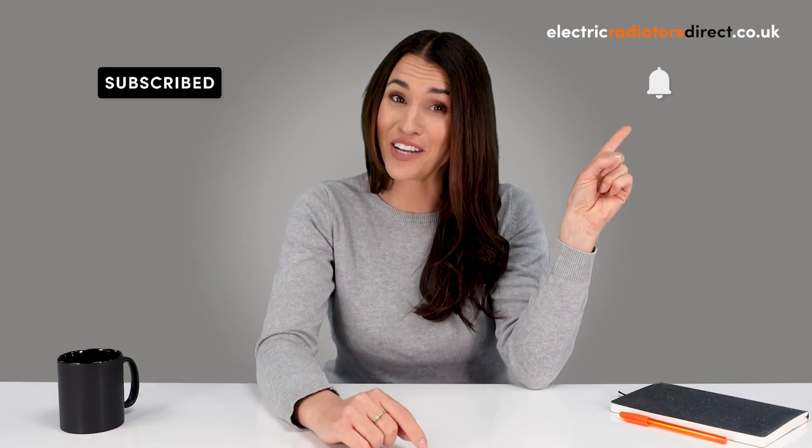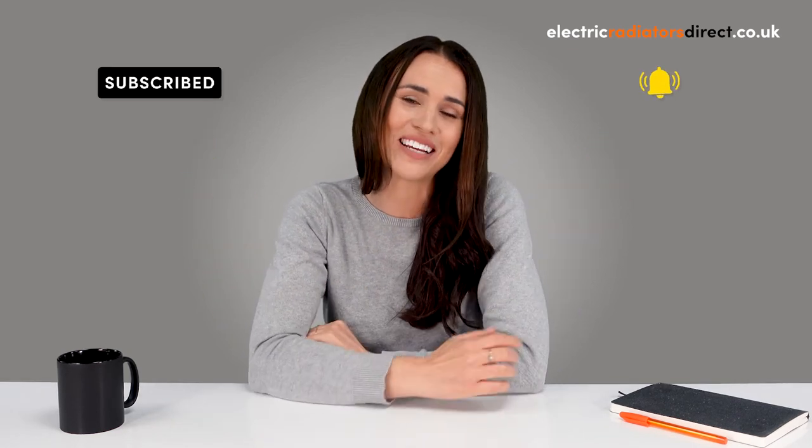That's your lot for today, guys. Remember to leave us a comment letting us know what topic we should cover next, and as always, subscribe and ring that notification bell to keep up with our latest videos. And if you can't get enough of all things heating, click the links in the description box to follow us on socials. Thanks for watching and see you next time.